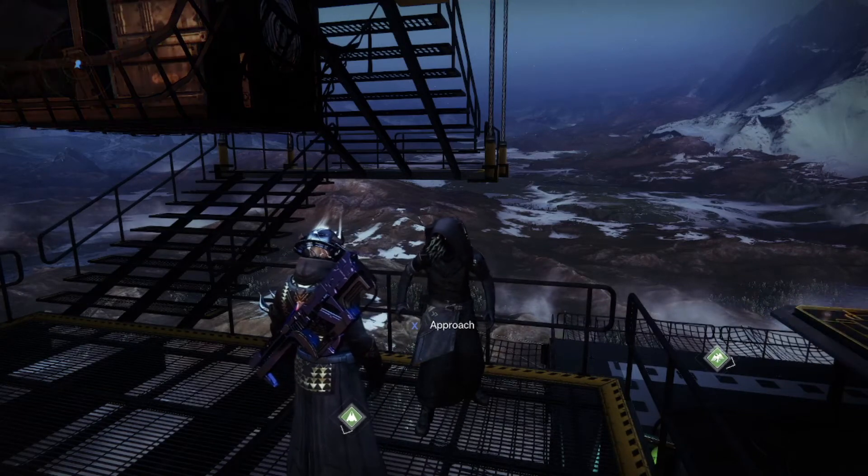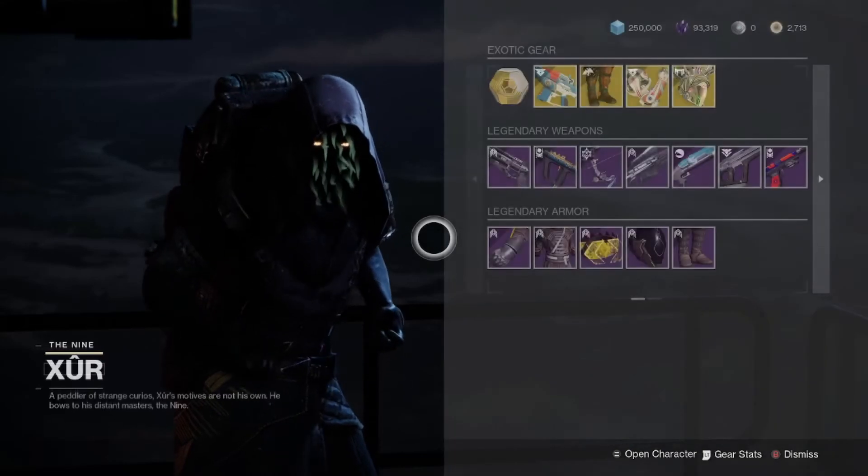Hey everyone, Duke here, and I don't usually make Xur videos anymore, but we've got an armor piece this week that is too good to not tell you about.